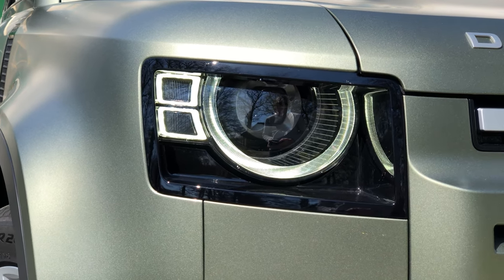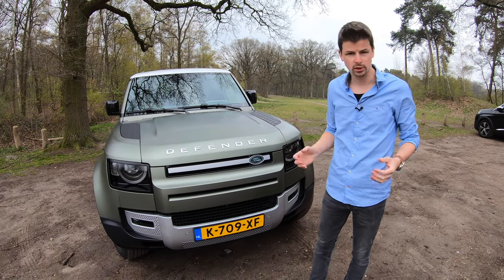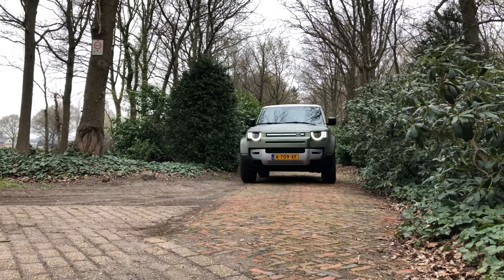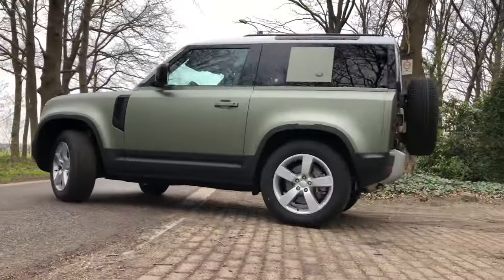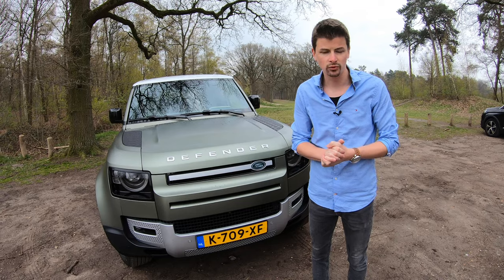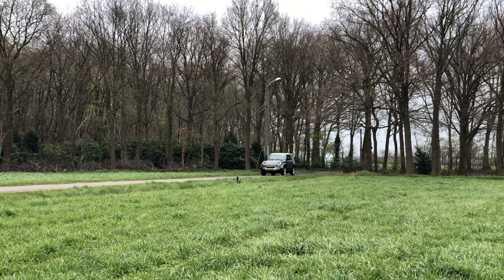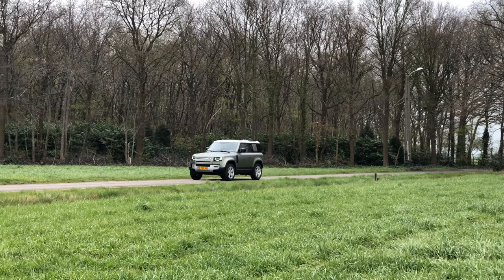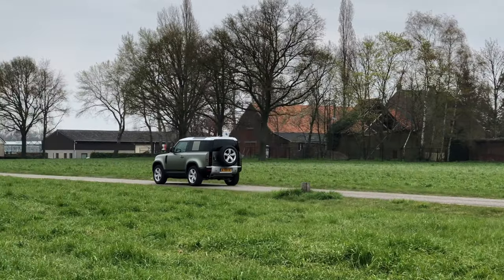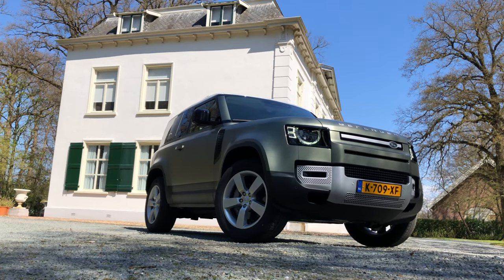Ondanks dat die er misschien fraai uitziet - laat het even weten in de comments - is het ook nog steeds echt een echte Land Rover. Hiermee kun je echt wel serieus gaan off-roaden. Maar de vraag is of het koperspubliek echt gaat off-roaden met zo'n auto. Dat zie je ook een beetje met andere SUV's, een Range Rover bijvoorbeeld. Die kunnen allemaal wel off-road, maar in de praktijk doen echte klanten het eigenlijk niet. Dit is misschien ook wel een auto die je koopt voor jezelf als cadeautje. Deze auto past perfect bij een landgoed. Stel je hebt een mooi huis en mooie tuin, koop lekker een Defender.